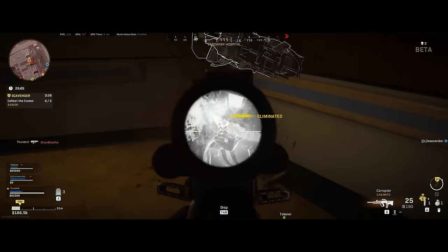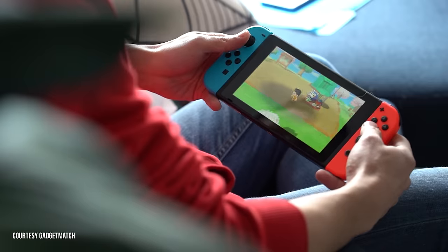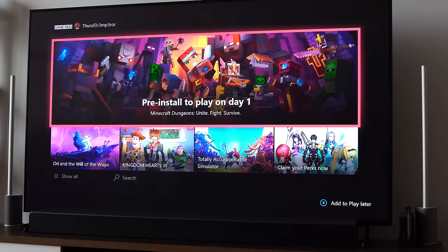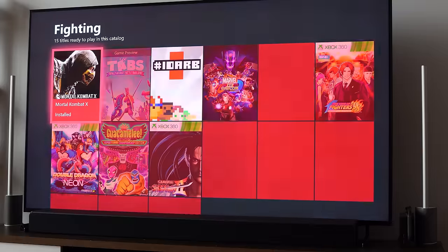For console owners: if you have a Nintendo Switch, definitely pick up Animal Crossing — everyone's playing it and it's a fun escape. PlayStation owners can grab Call of Duty Modern Warfare 2 Remastered right now for $19.99. And for Xbox users, the best option is Xbox Game Pass — a monthly service giving you access to over 200 games that you can download and play. Those are the best streaming services and games for the quarantine period. Stay safe at home and enjoy your entertainment!